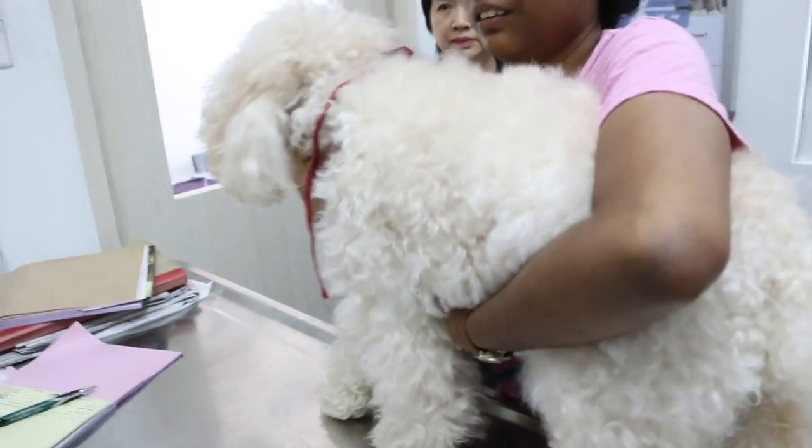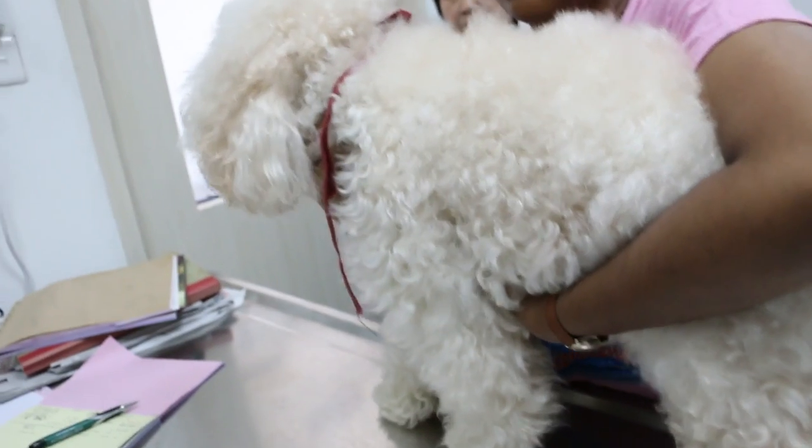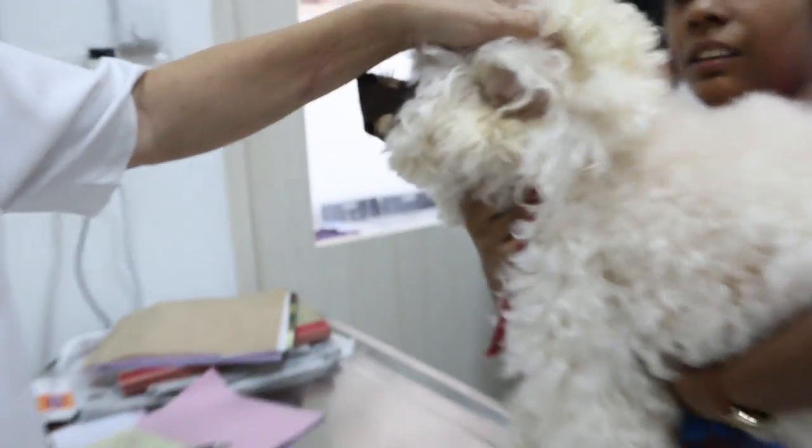July 23, 2015. This is another case of ear problem in the dog. Just now it was an earlier case. Now we can see how long is this ear scratching?